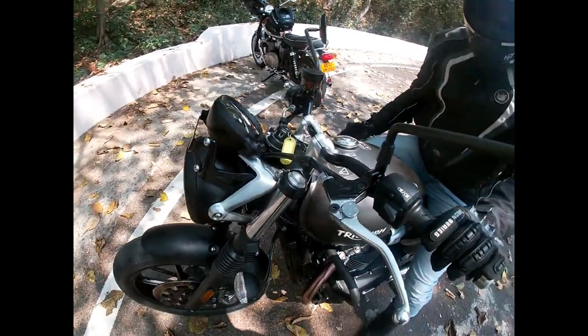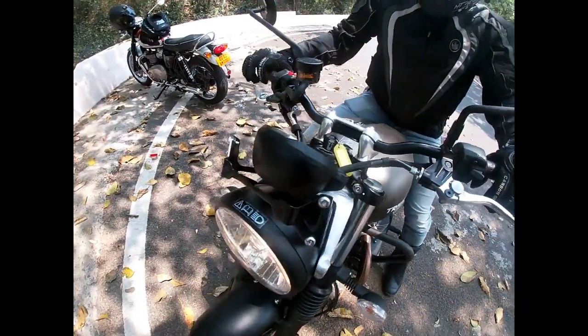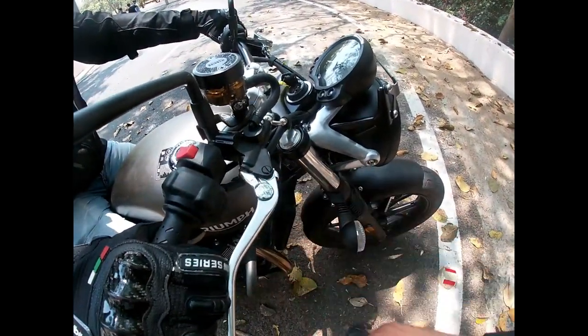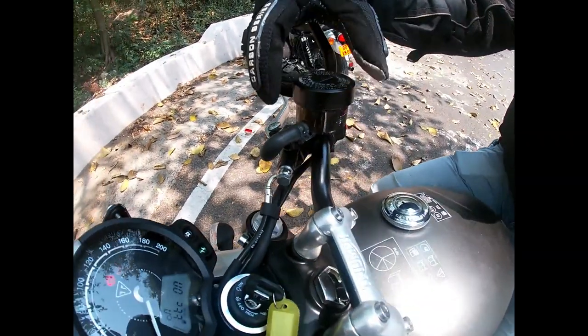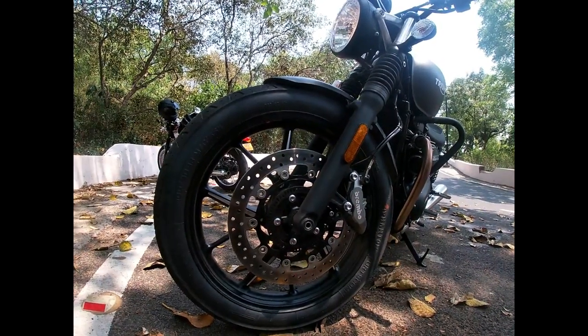The clutch lever is adjustable — positions 1, 2, 3 and 4 — so you can adjust it to your preference. We also have an adjustable brake lever. Here is the brake oil reservoir, so here you can see the level of brake oil. In the new Street Twin, the bike comes with new Brembo brakes.